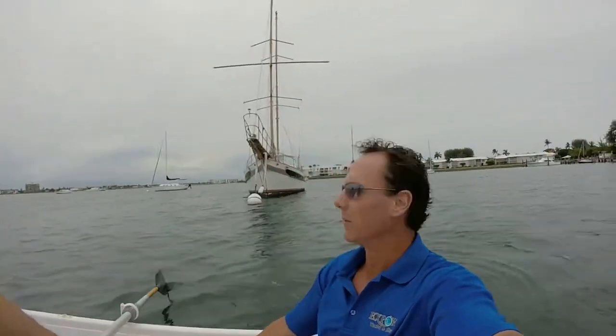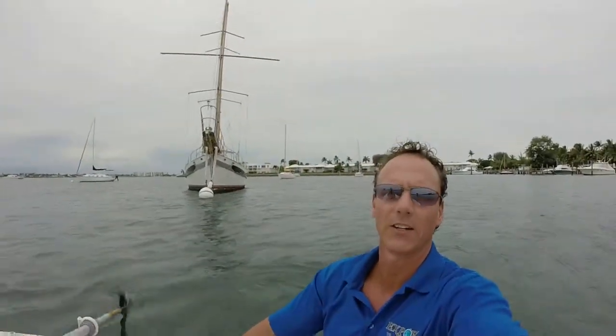Hey everybody, Rich Lewis Jr. with Export Yacht & Ship. Today we're taking a look at a real interesting vessel — the CT 54. Right now we're in a little rowboat. We're going to go around the sailboat; it's right behind us there, so you can get a 360 view.